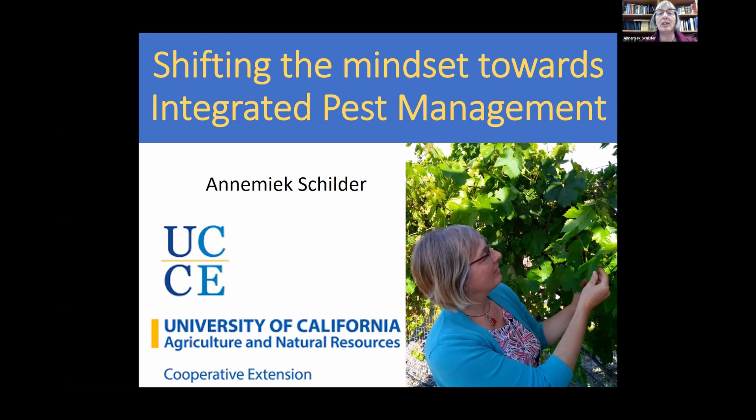I'm a plant pathologist. I worked at Michigan State University as a small grape and berry pathologist for 20 years, and currently I am director of the Cooperative Extension Office in Ventura County.